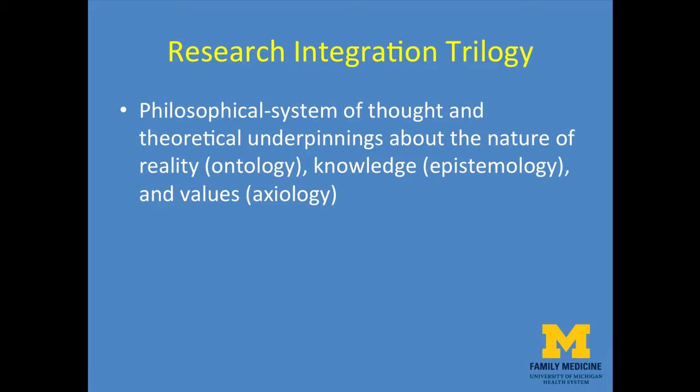The philosophical side of the triangle denotes the system of thought and theoretical underpinnings about the nature of reality, also referred to technically as ontology. It also involves knowledge — also known as epistemology — and values, or axiology.